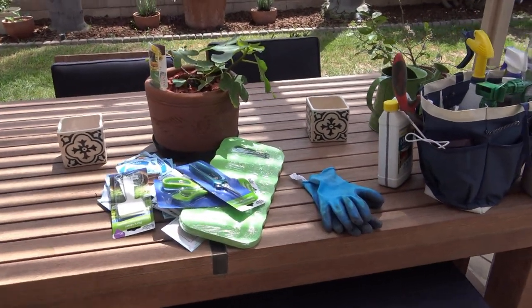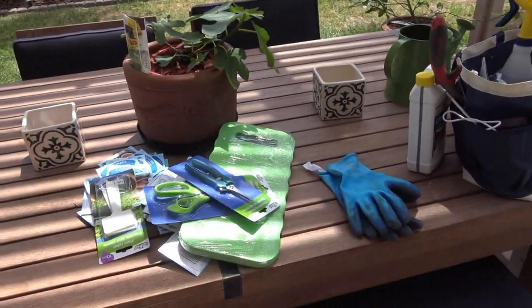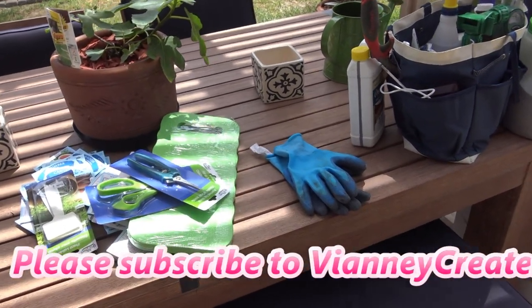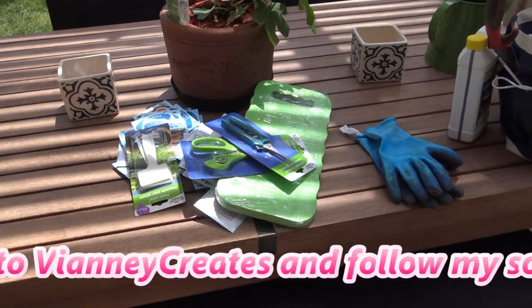Hi guys, so today I want to do a quick haul from some things I got at the Dollar Tree. It's all garden related and mostly seeds, and we'll talk about that in just a minute.